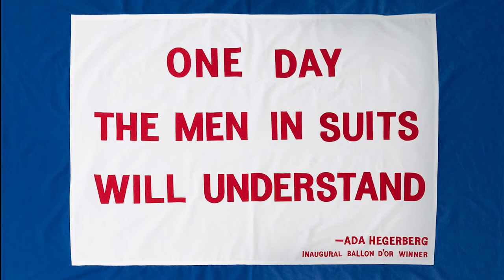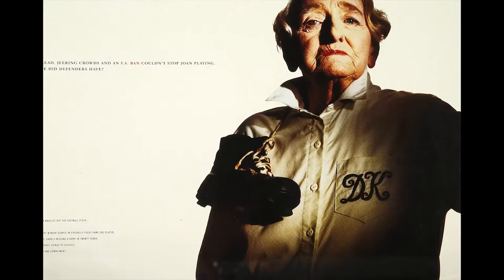In an interview, Ada said that one day the men in suits will understand. Even 100 years on, Ada's plea echoes the sentiments of the women who played in the 1920s and whose lives were impacted by the FA ban.